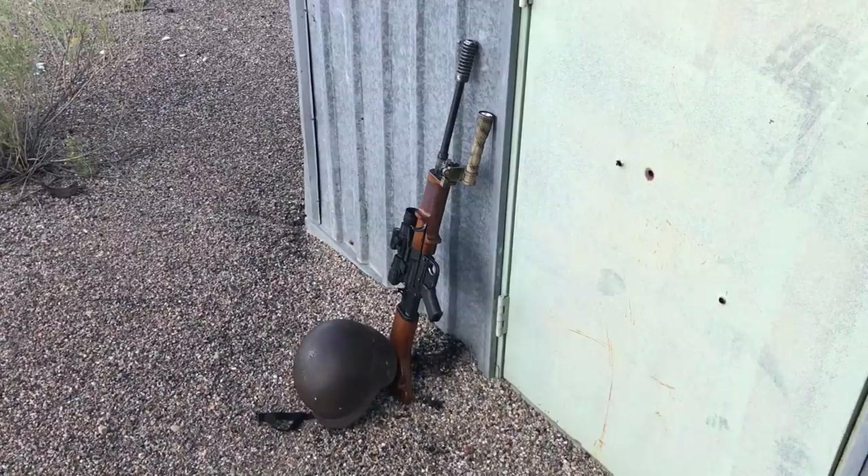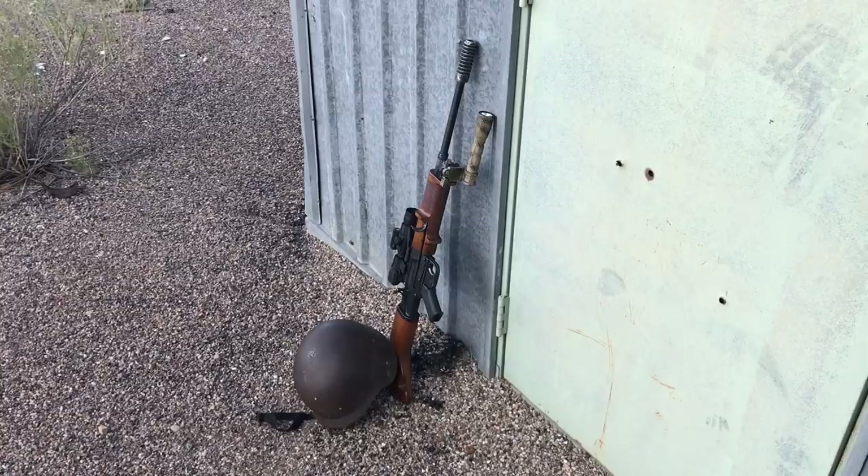Any true military historian realizes that what actually wins wars is the rifle. The rifle is the tool that makes a country and nation-state capable of winning any conflict. Here we see a modernized FG-42. The Germans would have won on both the Eastern Front and the Western Front if they had something representing this type of technology.